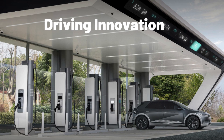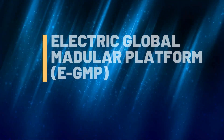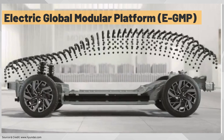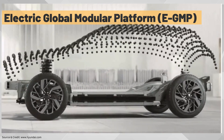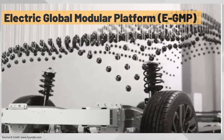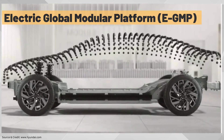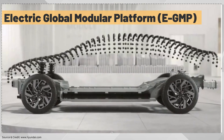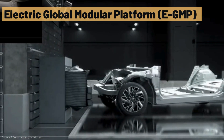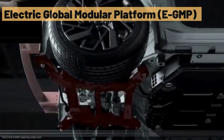In recent years, Hyundai Motors has emerged as a driving force in the ever-evolving landscape of electric vehicles. The journey began with a commitment to innovation and a vision for a sustainable automotive future. Hyundai Motor has developed the Electric Global Modular Platform, a groundbreaking and dedicated platform for electric vehicles. This platform signifies a major advancement for Hyundai Motor Group in the electric vehicle landscape.